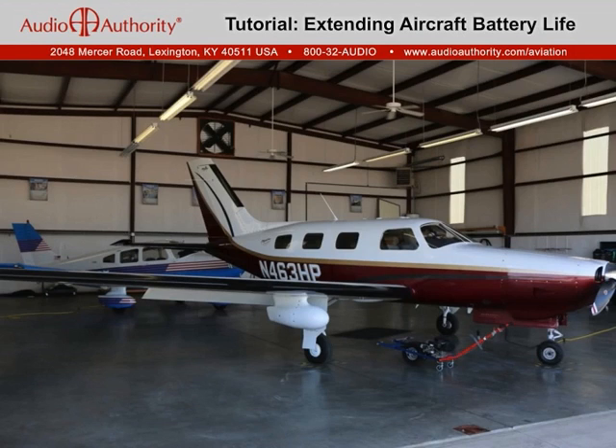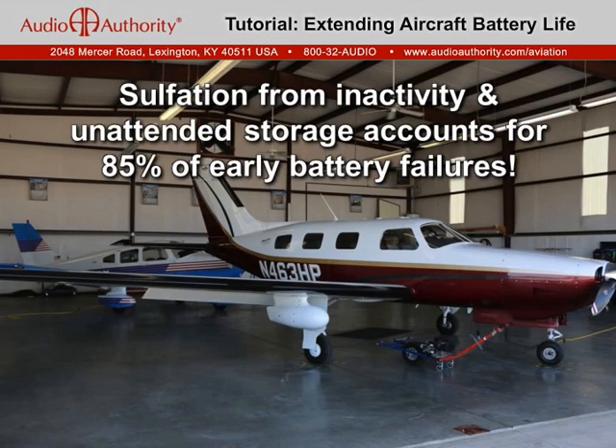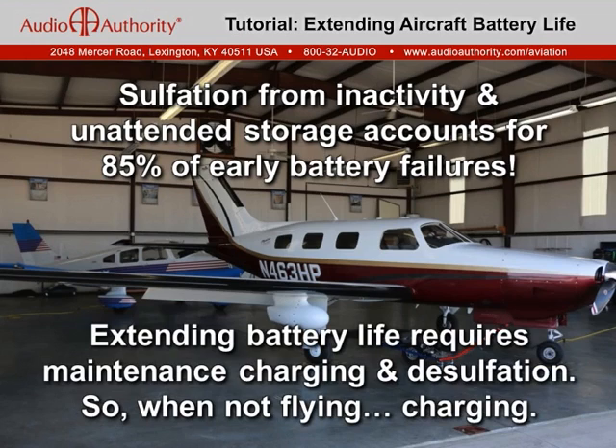The result of sulfation from inactivity and unattended hangar storage is that approximately 85% of lead-acid batteries fail prematurely. The solution to extend battery life is to provide full-time maintenance charging and simultaneously reverse the process of sulfation. Ideally, whenever your aircraft is not flying, it should be connected to a maintenance charger.